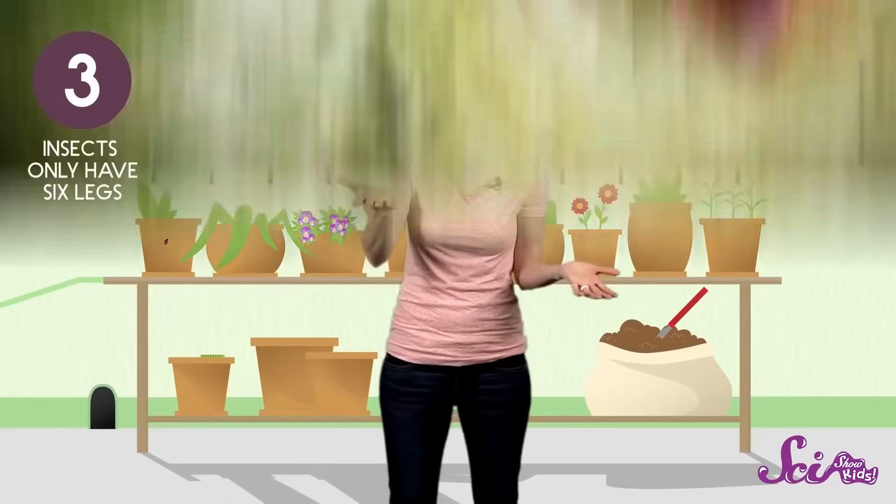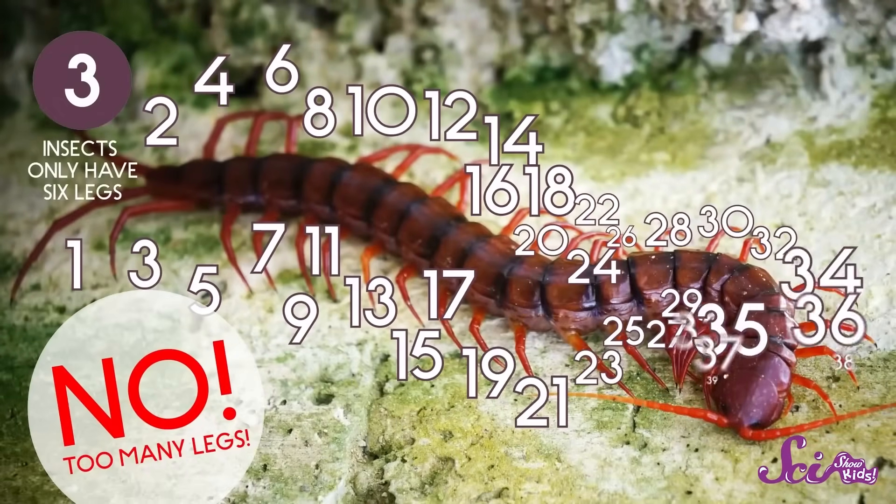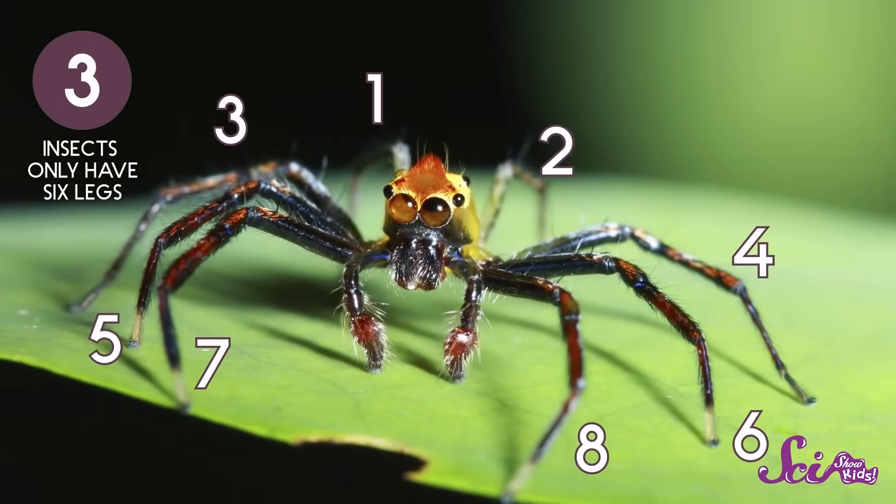But what about this centipede? Is it an insect? How about this spider? No — spiders have eight legs, and insects only have six.